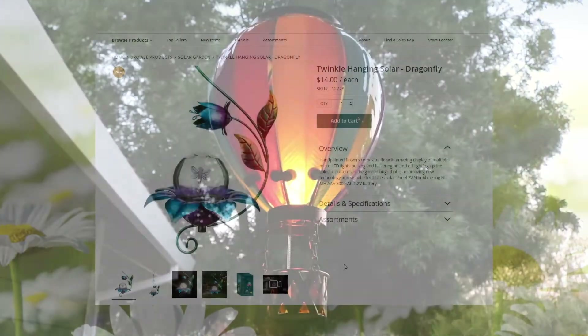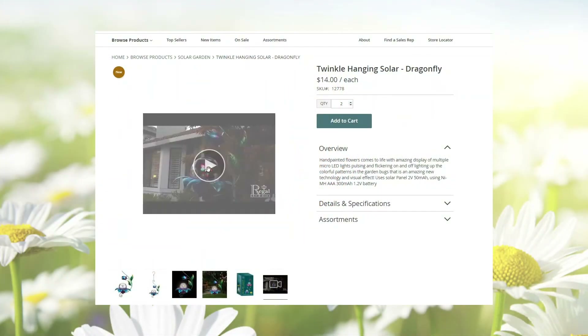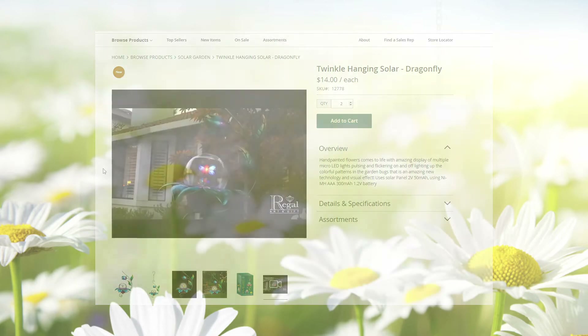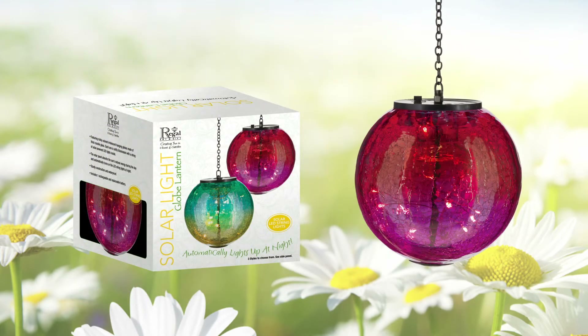You really have to see these in action to believe it. This is why we offer real nighttime videos of each of our solar products on our website and make them available for use on your social media. Most of our solar products come in beautiful, full-color, individual boxes, perfect for store displays and easy stocking and storage.